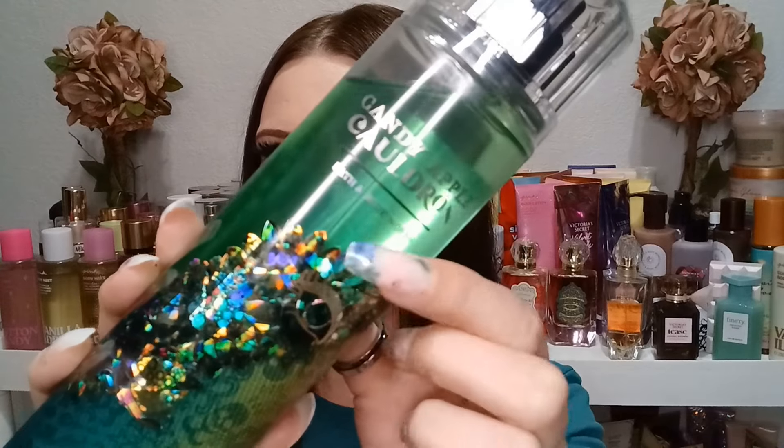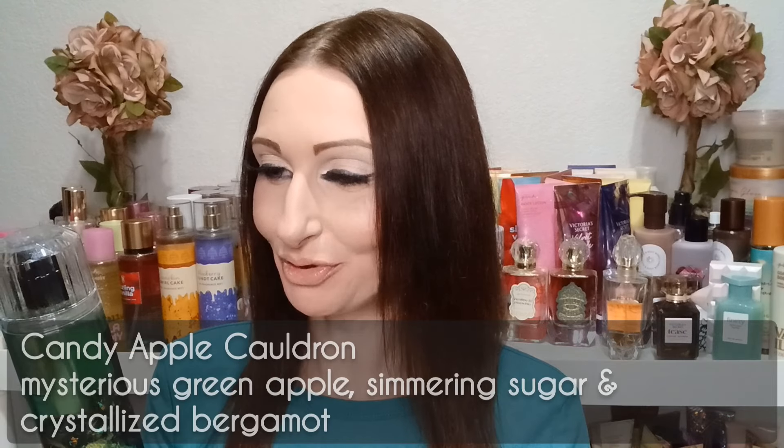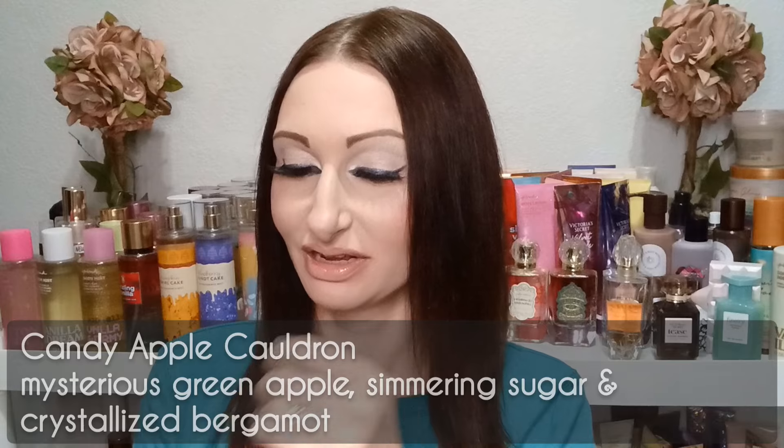Now we have Candy Apple Cauldron — a new scent this year. I'm expecting this to be super sweet with apple, which can go back and forth for me although I usually love apple scents. The packaging has an eye and a hand holding something — maybe an apple — with that same shimmer graphic. The fragrance notes are mysterious green apple, simmering sugar, and crystallized bergamot. The juice is green on this one.